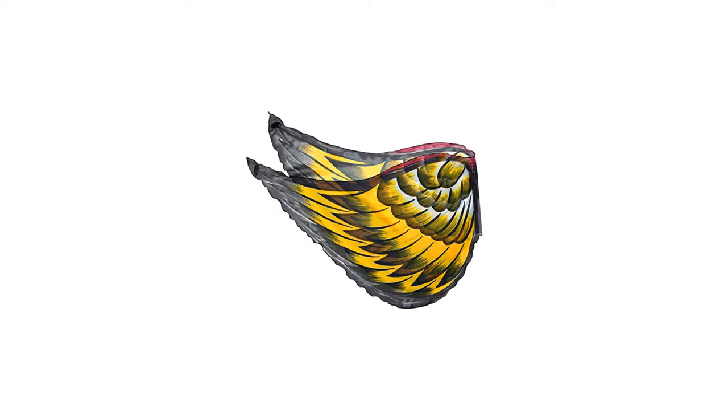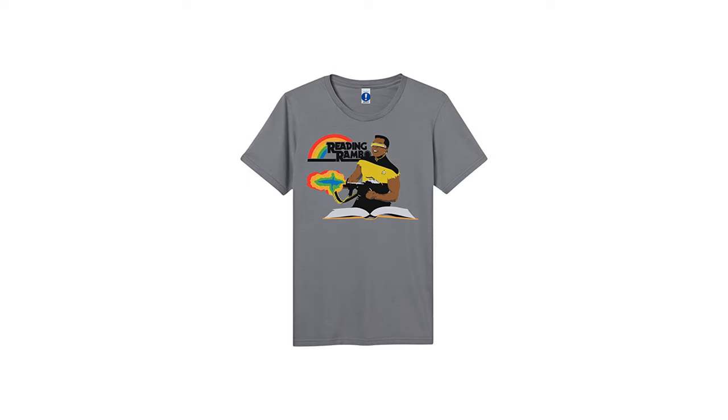Then we have fabric wings — great for those who love birds or being a fairy. It's a great alternative for those little girls who don't want a Superman cape like their brother has. Comes with shoulder straps and finger loops for them to spread their beautiful wings. And lastly we have the Reading Rambo shirt — it's a joke on the classic TV show Reading Rainbow. This gag gift is sure to make your bookworm smile.